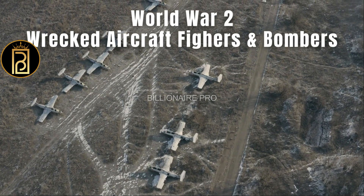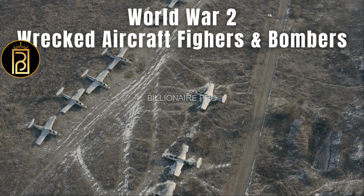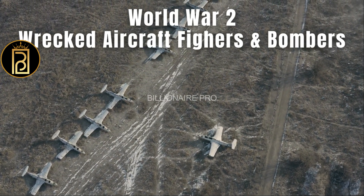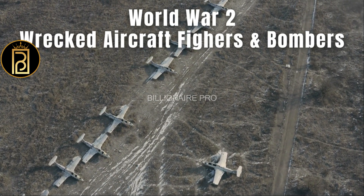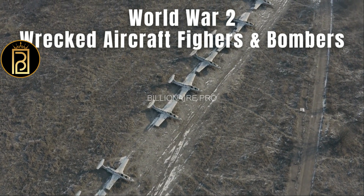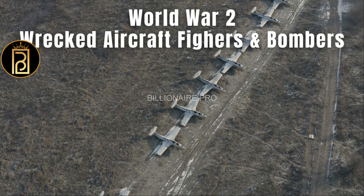This World War Bombers video will take a closer look at the history of bombers and their role in warfare. Bombers have always been a part of warfare — they were first used during World War One and played a major role in World War Two.